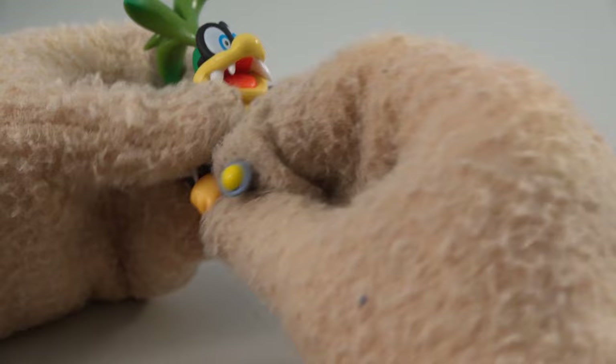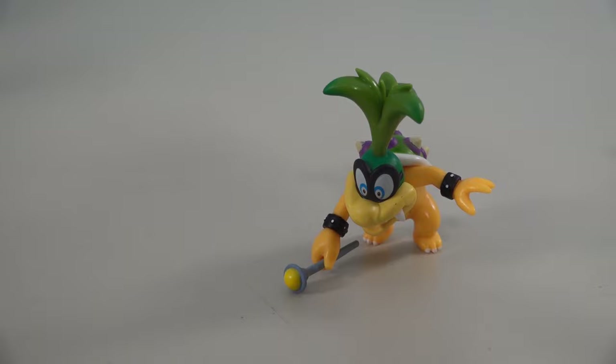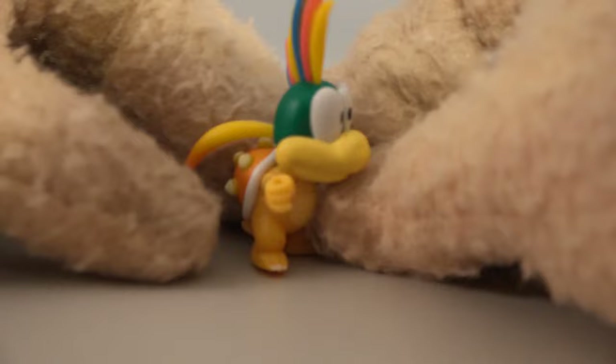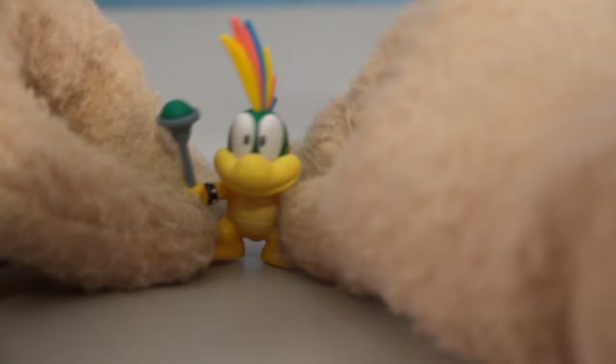That hair is crazy looking! This is our second one — there's Iggy with that crazy green hair, comes complete with that magic wand. They've released one other so far, which is Larry. And then here's old Lemmy — what an awesome figure! He's so cute with that orange shell.